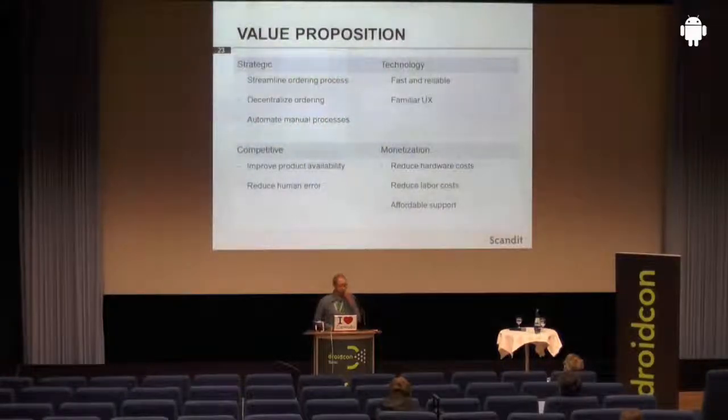The value proposition of this solution is that the order process can be streamlined significantly. Ordering can be decentralized — everyone can order directly from their phones with no need to collect order sheets in one central place. From a competitive perspective, this improves product availability for a buyer and also reduces human errors. Naturally, this also reduces hardware costs, because the alternative of buying dedicated hardware scanners is much, much more expensive than software.